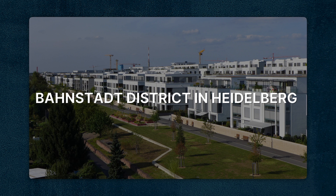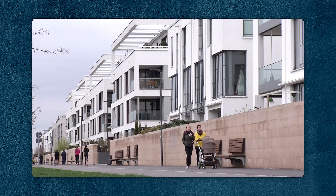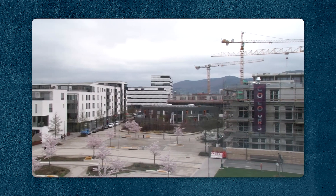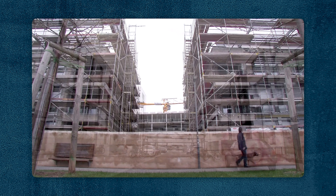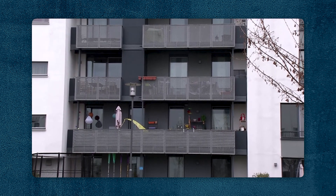The Bahnstadt district in Heidelberg is one of the largest passive house developments in Europe, featuring over 2,000 residential units. The buildings incorporate advanced passive house design principles such as superior insulation, airtight construction, and energy efficient ventilation systems. Bahnstadt demonstrates how entire neighborhoods can achieve high levels of energy efficiency and sustainability.